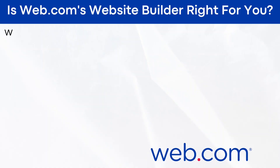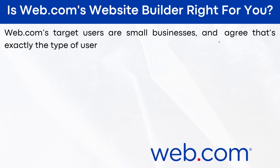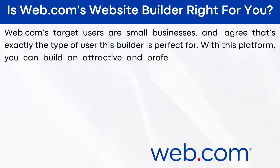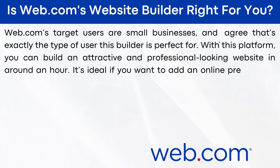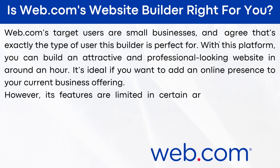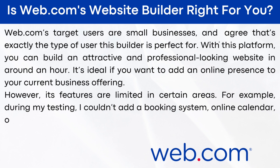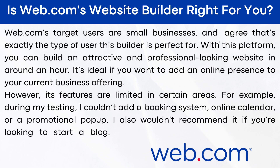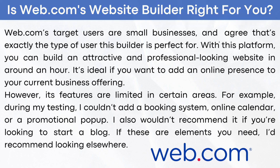Is web.com the right option for you? Web.com's target users are small businesses, and I agree that's exactly the type of user this builder is perfect for. With this platform, you can build an attractive and professional-looking website in around an hour. It's ideal if you want to add an online presence to your current business offering. However, its features are limited in certain areas — during my testing, I couldn't add a booking system, online calendar, or a promotional pop-up. I also wouldn't recommend it if you're looking to start a blog. If these are elements you need, I'd recommend looking elsewhere.